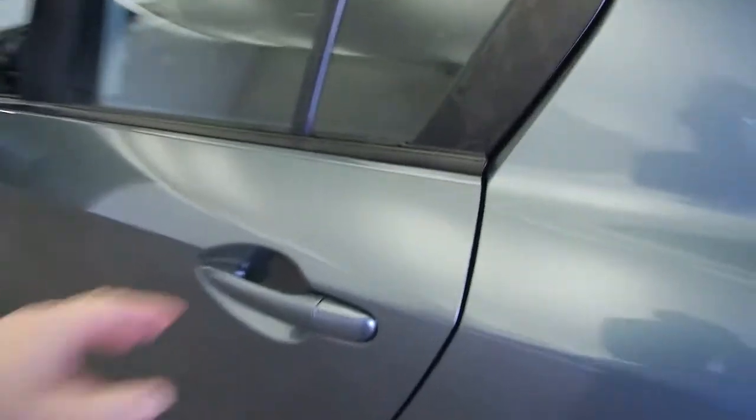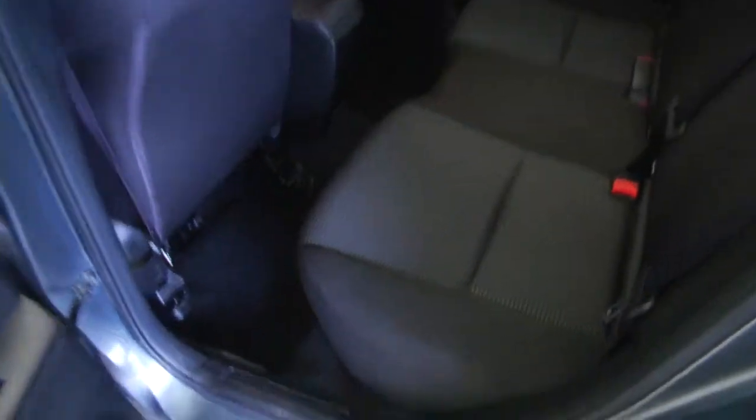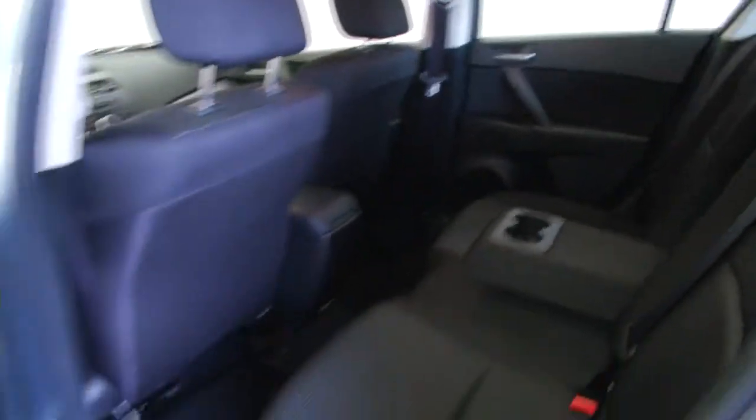This Mazda 3 is a one-owner vehicle. Typically, one-owner vehicles have less wear and tear. This is a great example in that this vehicle has had less than 5,000 miles a year for its lifetime — I did my math wrong there for a moment.